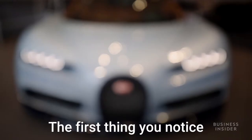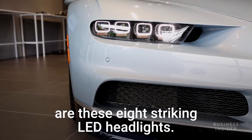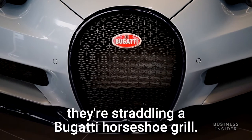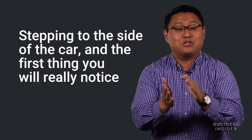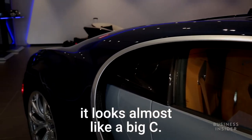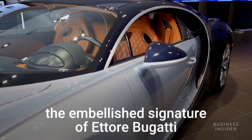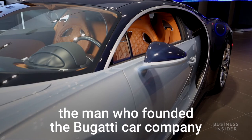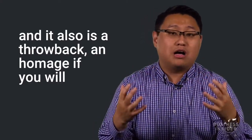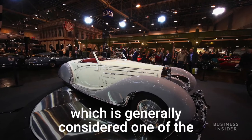The first thing you notice when you see the Bugatti Chiron are these eight striking LED headlights, four on each side, straddling a Bugatti horseshoe grille. Stepping to the side of the car, you'll notice a very pronounced curve that looks almost like a big C. That curve is designed to look like the embellished signature of Ettore Bugatti, the man who founded the Bugatti car company.